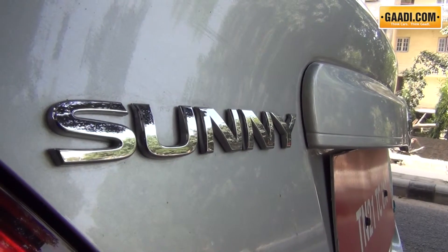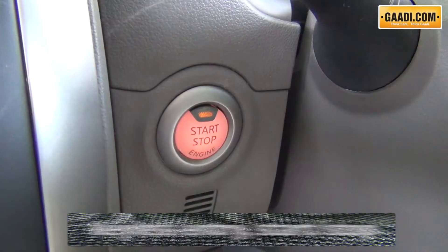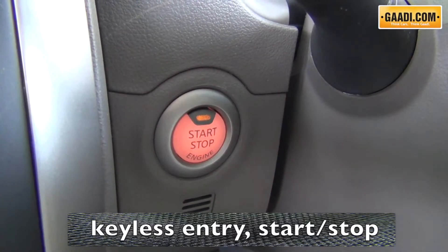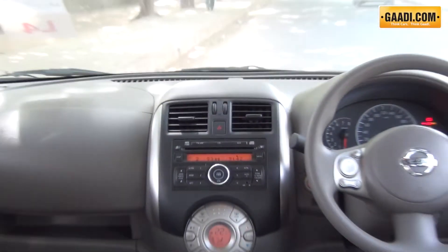The Sunny Automatic is only available in one variant which is XL and has some features like keyless entry, start stop system and chrome inside door handles which are not present in the manual XL variant.